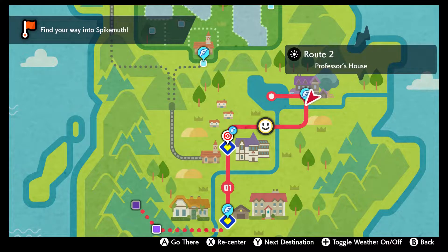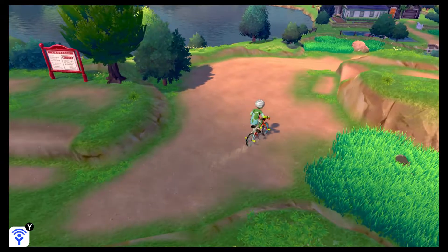Hey what's up everybody, this video will be showing you a Water Stone location in Pokemon Sword and Shield. We will be heading to the Professor's house, and you'll need to be able to travel on water to reach this item.